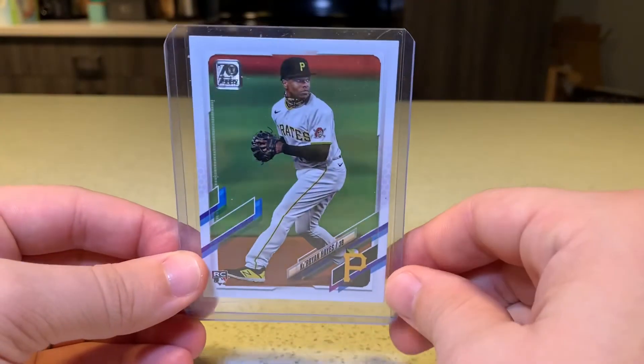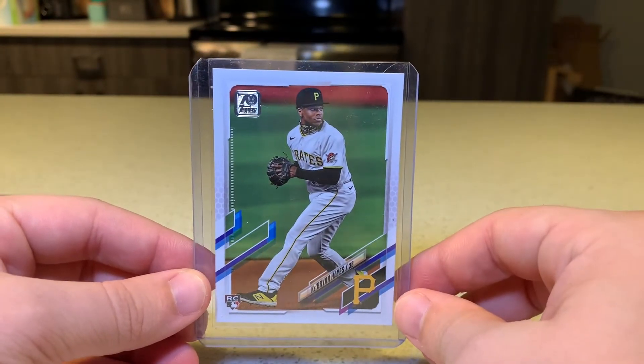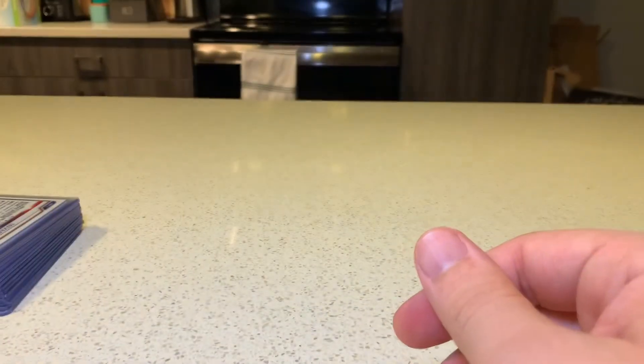We did a lot of Series 2 hangers and this was really the only notable card we got. The hangers normally are bangers for people, but they were not bangers for us — but that's okay. The Bryan Hayes Rookie, can't complain.